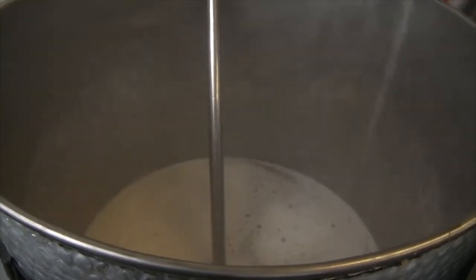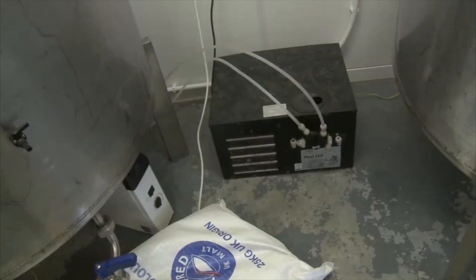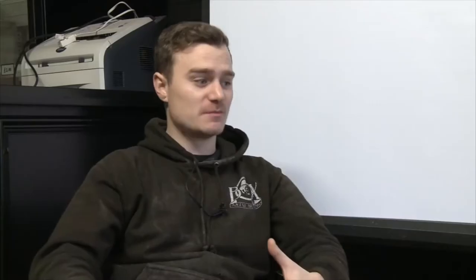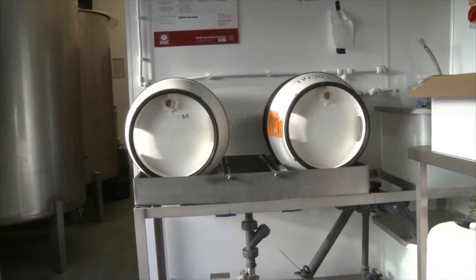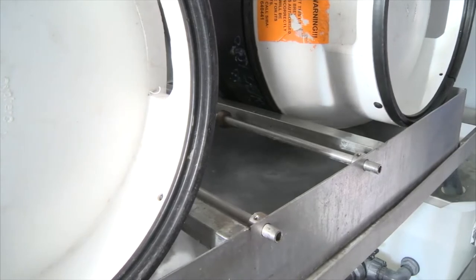We're keen to get into the pub side of things. The brewery's great, we quite like it the size it is at the minute. We don't want to go too much bigger on the brewery side of things. But we'd maybe like to get into owning some micro pubs or something like that, where we can take our own beer and sell it from our own outlet. The brewery side of things, we're all right as it is at the minute.